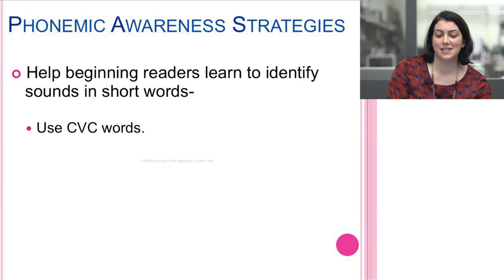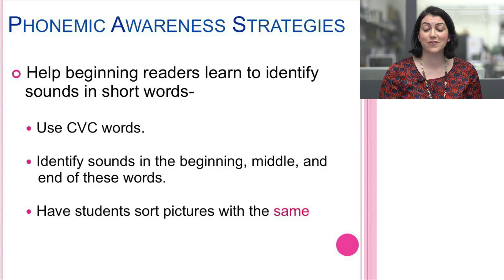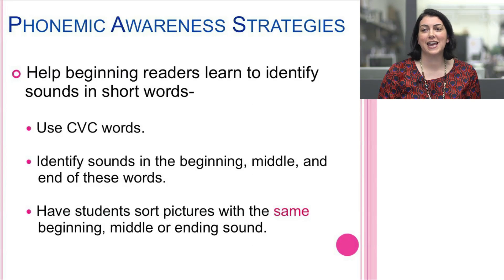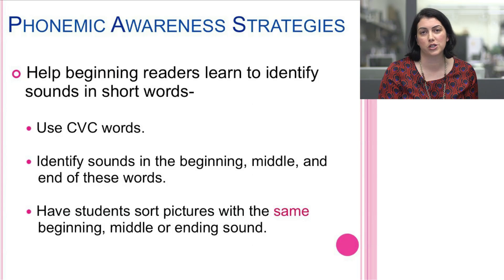Use consonant-vowel-consonant words, identify the sounds at the beginning, middle, and end, and have students sort pictures with the same sounds. You can take the auditory demands out for visual learners by showing them pictures. It's crucial, especially for English language learners, to make sure that the pictures you present are in their lexicon — it won't accurately measure their ability if they're not familiar with those words. Plan your lesson around ensuring pictures represent vocabulary that is known to those students.